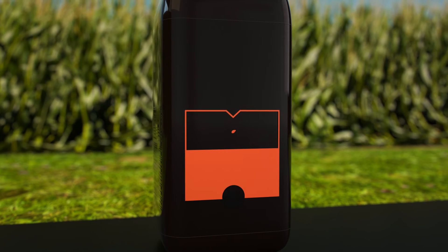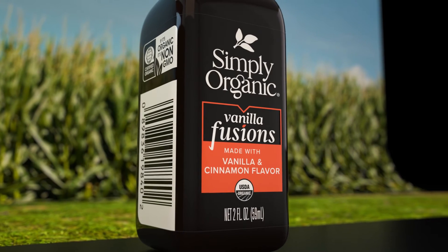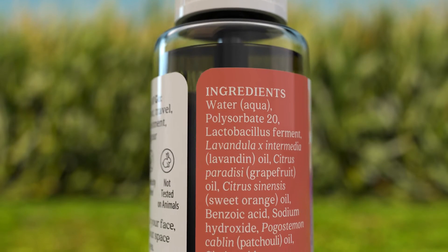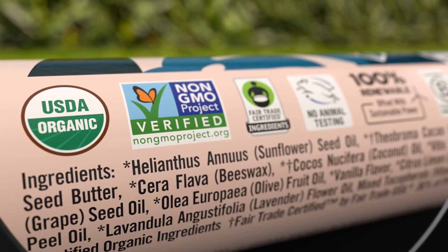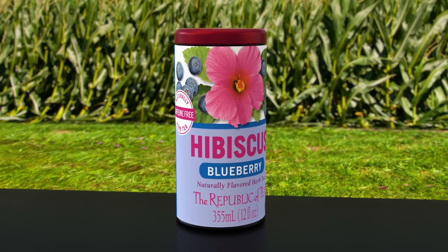We had a customer that required a really nice crisp white on a clear label. They had to go through their press three times to achieve the opacity that they wanted. Domino was able to do this label in one pass. The 730i runs color across the web very nicely, especially with very small graphics and very small type. You can see type that doesn't even look like type, and when you put a magnifier on it, you can read it. It does a beautiful job.